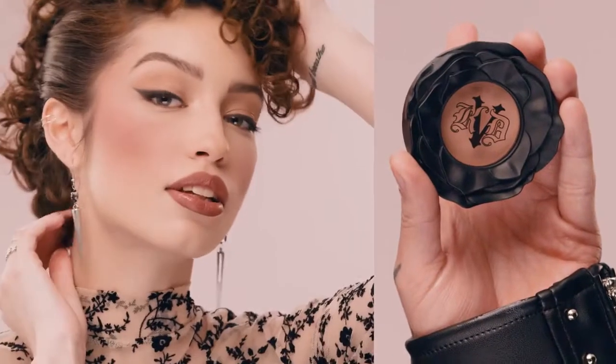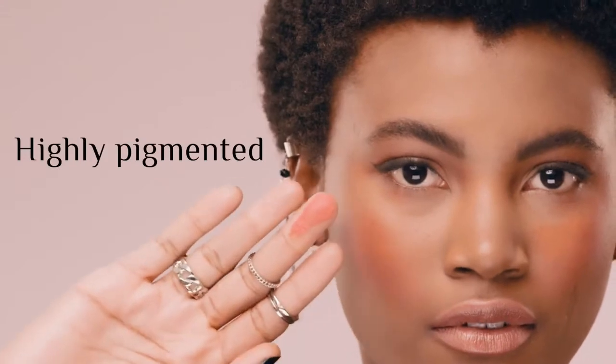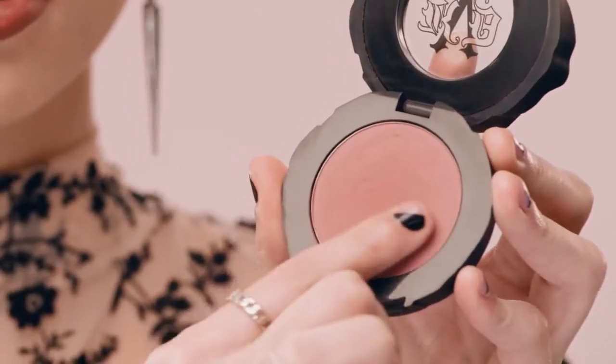Fall in Everlasting Love with an intense bloom of cheek color that lasts and lasts, just like True Love. Everlasting Blush features silky, micro-milled powder that's highly pigmented, yet velvety as a rose petal, as it blends effortlessly into skin.